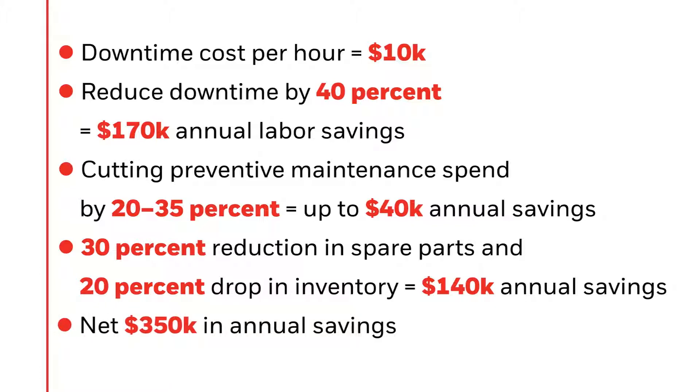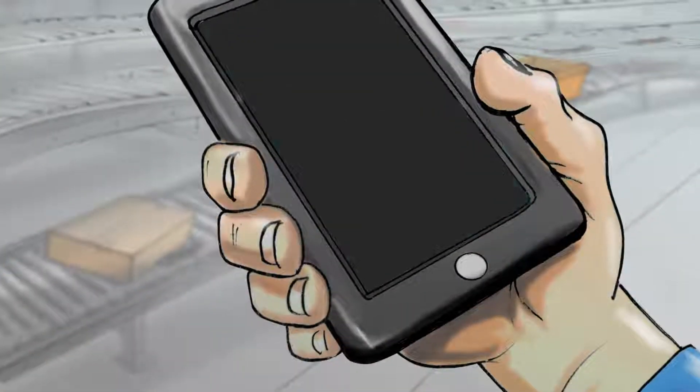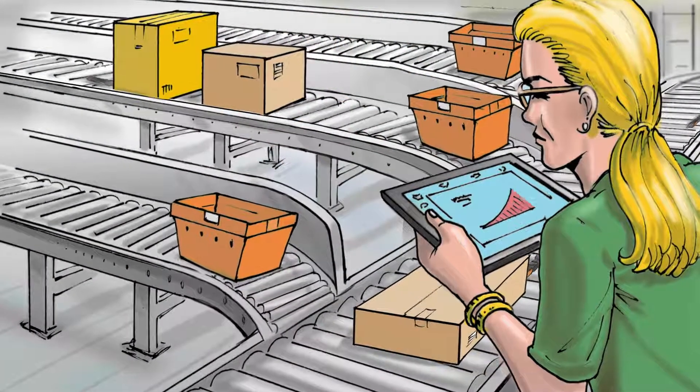This saves the average DC up to three hundred fifty thousand dollars in annual maintenance costs. If you're ready to detect issues before they can impact production and quickly prioritize maintenance tasks according to their severity, the Connected DC provides predictive asset monitoring for increased reliability.